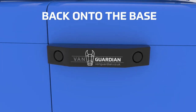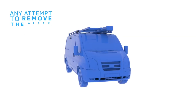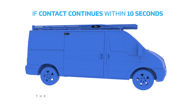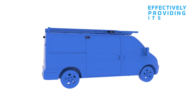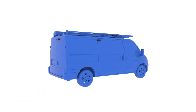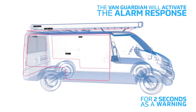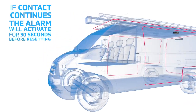You are now ready to refit the alarm compartment back onto the base. Your VanGuardian installation is now complete. Any attempt to remove the alarm once armed will activate a 2-second alarm response. If contact continues within 10 seconds, the alarm will activate automatically for 30 seconds before resetting — effectively providing its own self-defense from any unsolicited attempted removal. If any contact is sensed within the protected zonal area, the VanGuardian will activate the alarm response for 2 seconds as a warning; if contact continues, the alarm will activate for 30 seconds before resetting.